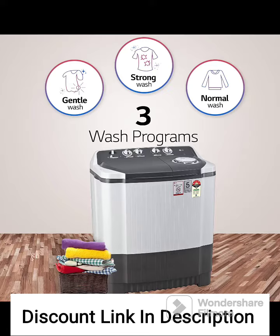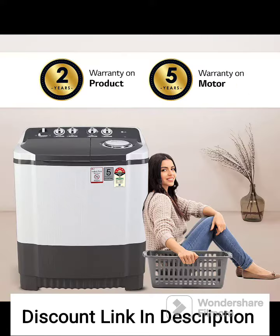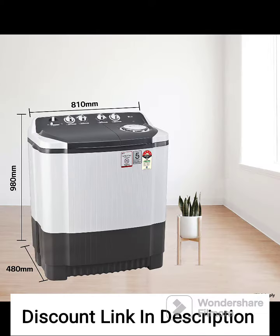The 7kg capacity allows you to wash a moderate amount of laundry in a single load, making it suitable for small to medium-sized families. The top loading design ensures easy access to the drum, making loading and unloading clothes a breeze.